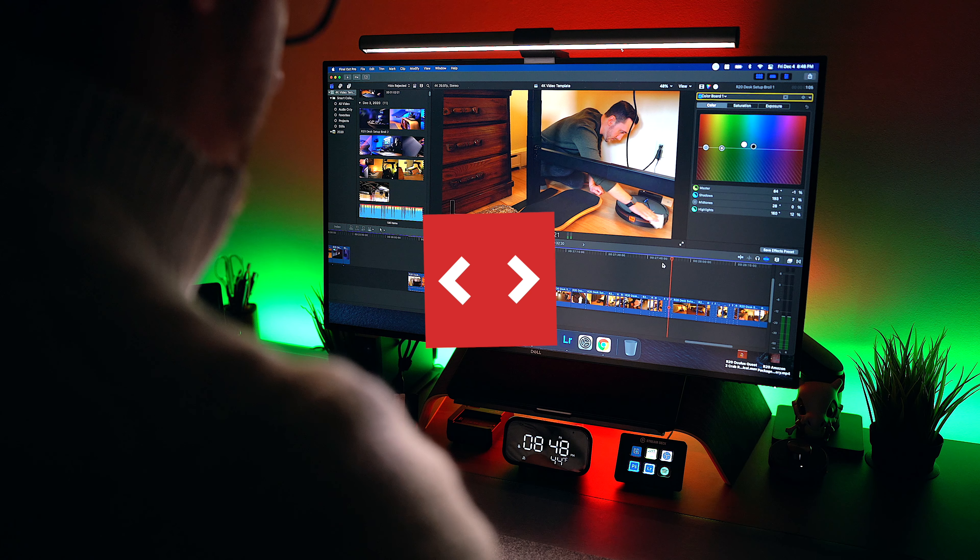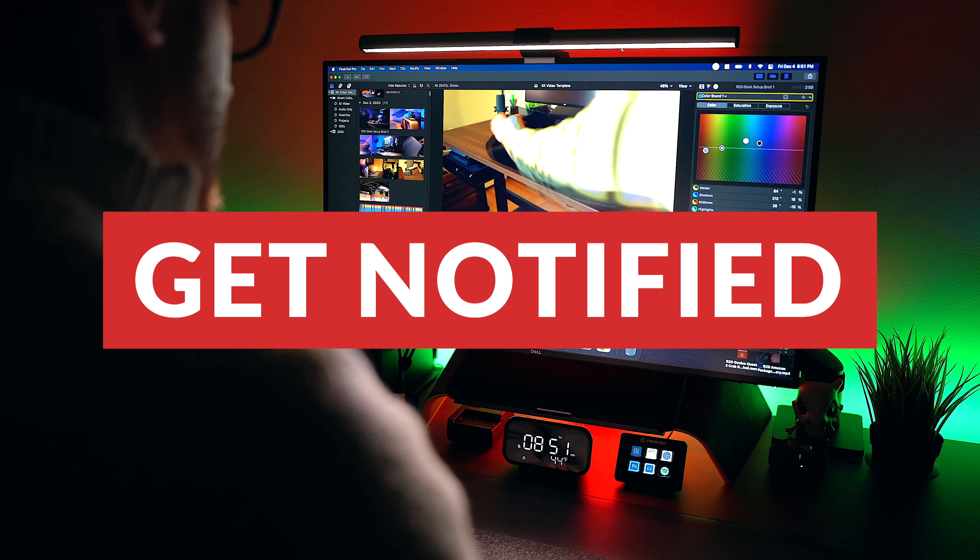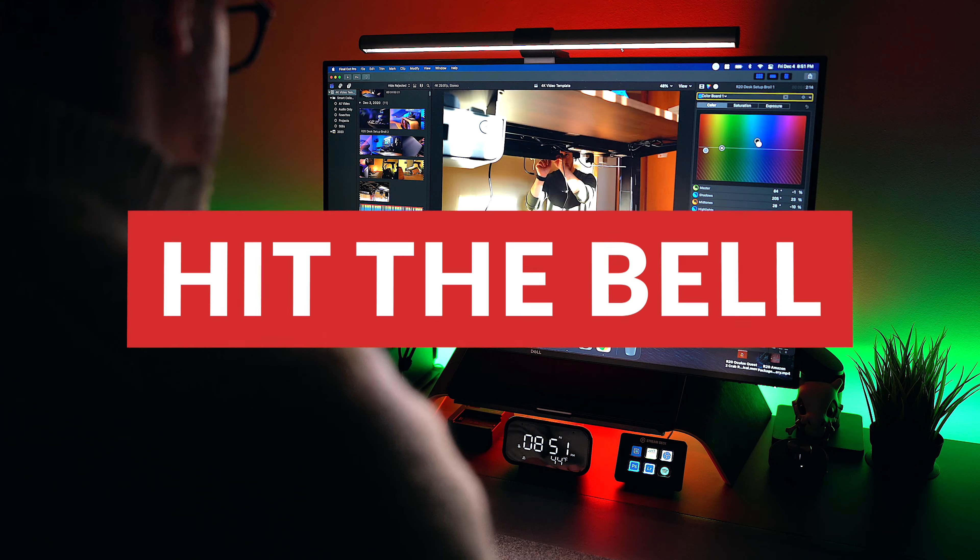Before we continue on with this video, I just wanted to remind you guys to smash that subscribe button and hit that bell notification icon so you can be notified by YouTube whenever I live stream and upload new videos. There is so much content coming down the pipeline that I don't want you guys to miss a thing.